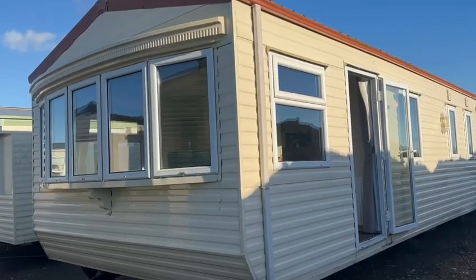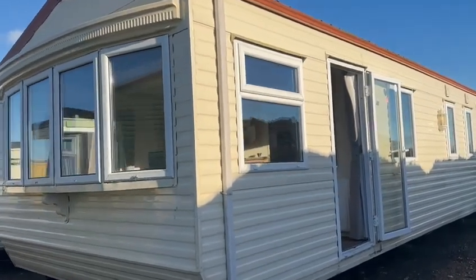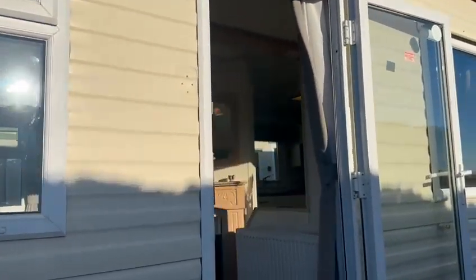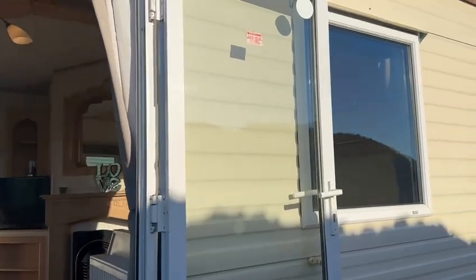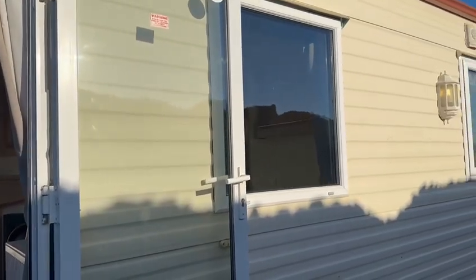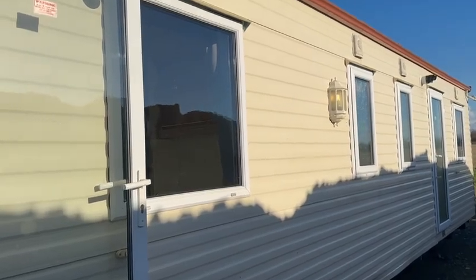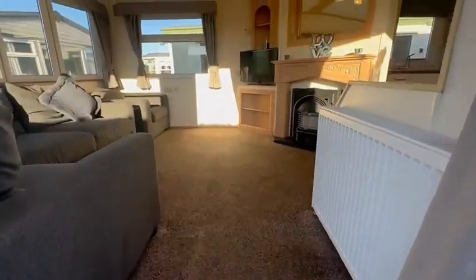Hello there guys, it is Shane here at My Ledger Home. In front of me we have a pan-tiled roof, double-glazed and central-heated holiday home. This particular one is a Willoughby Leven, and it is going to be advertised as an off-site sale, so this will be again for your own land, farmland, or alternative accommodation.